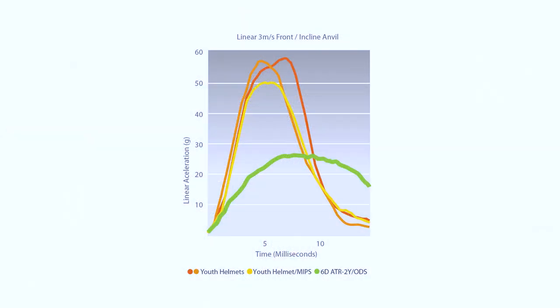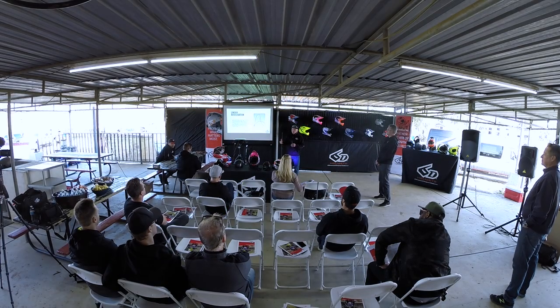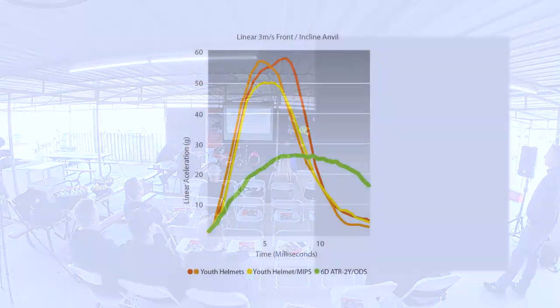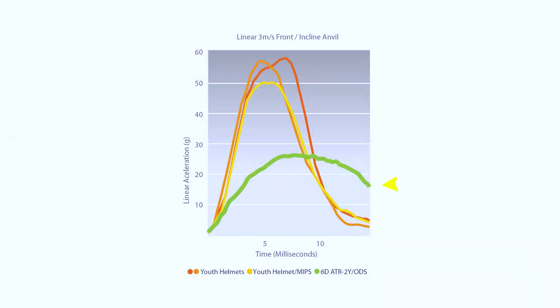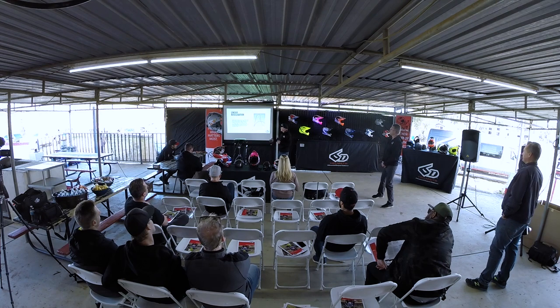The difference in our technology — these two plots compare our helmet against other helmets in the industry. At 3 meters per second, a low-velocity impact typical if you fall over in a corner, we can see the ATR2 in green has a very smooth profile. Looking at the slope of the line, the lower that slope is, the better for energy absorption versus abrupt acceleration and negative-to-peak Gs. These other helmets are about four or five milliseconds to peak Gs, while we're almost double that — adding more time to the energy absorption, which reduces the amount of energy the brain has to deal with.